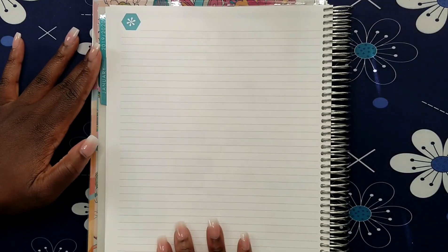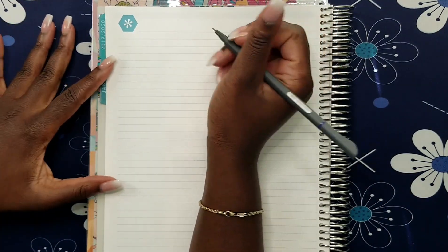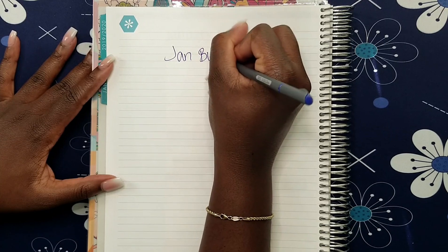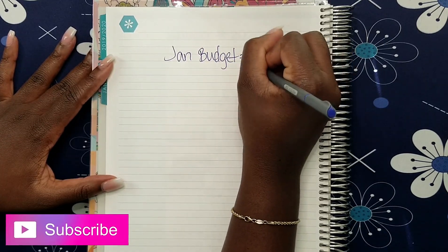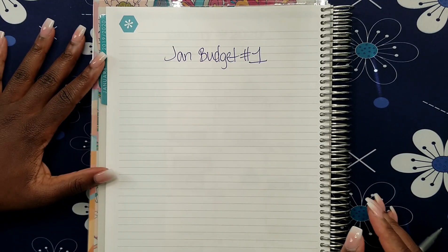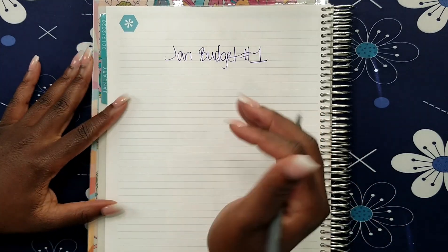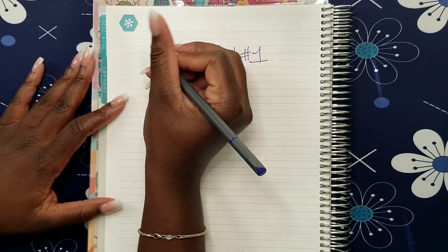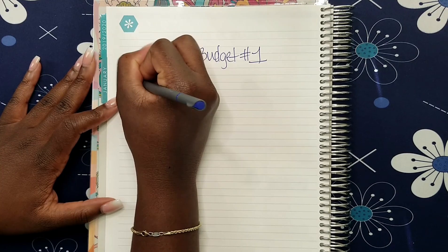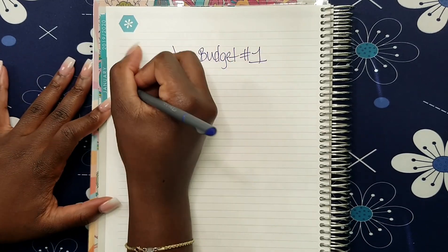It's my first time using this planner so we'll see how everything turns out. I'm setting up my January budget number one page. Since I don't have stickers yet, I'm just going to write everything in for now the way I've done the rest of my budgets until I figure out a sticker situation. I'll set up paycheck number one with columns for bills, budget, actual, and plus/minus.